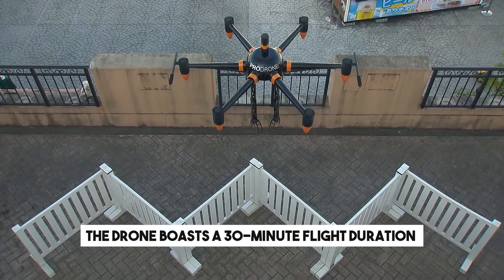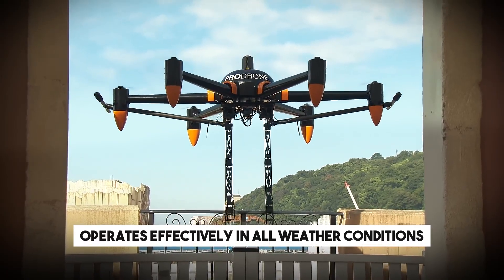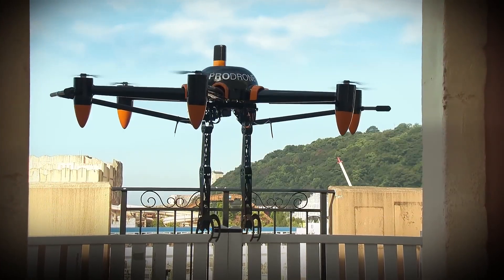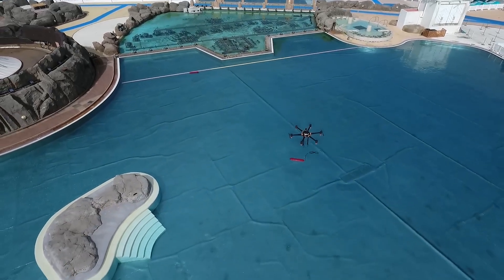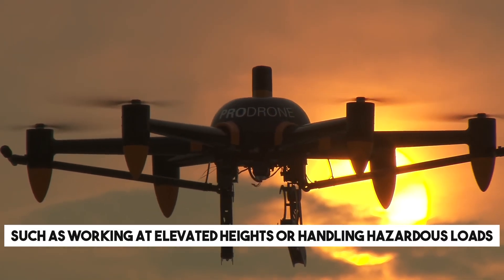The drone boasts a 30-minute flight duration on a single charge, operates effectively in all weather conditions, and can ascend to an altitude of 3.1 miles. The developers are confident that this innovation will enhance safety in various situations, such as working at elevated heights or handling hazardous loads.